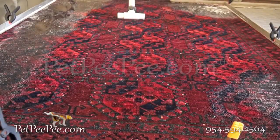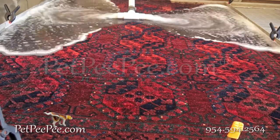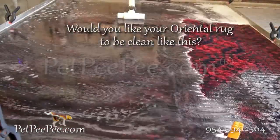My dog peed on the carpet and I don't know what to do. My mother said Pet Peepee works and it guarantees it too. Pet Peepee.